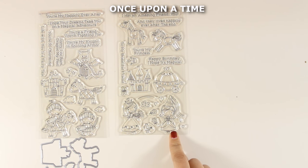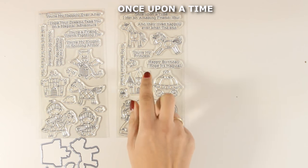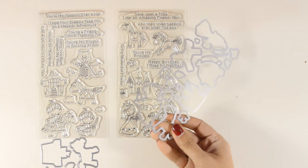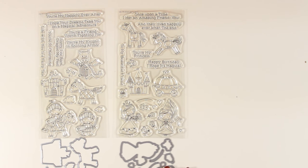This is called Once Upon a Time, with two princesses, two horses, a castle, and a carriage. I think this is adorable and you can combine them beautifully together. Of course you can get the dies that cut out all the little details from this stamp set.